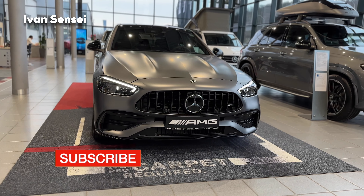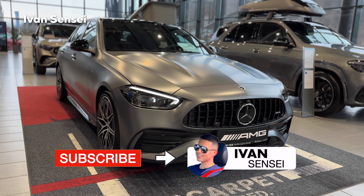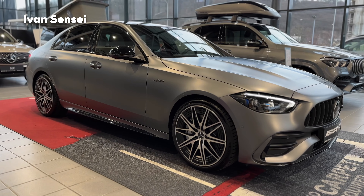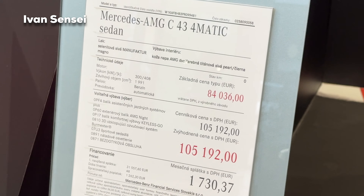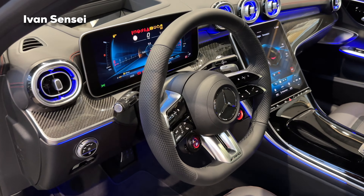If you enjoyed this episode, don't forget to subscribe, give this video a like, and turn on the notification bell so you are notified for all upcoming videos. Let me know in the comment section down below what you think about the new C-Class and especially this AMG model, the C43. Here we can see the spec sheet and price for this particular vehicle.